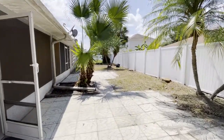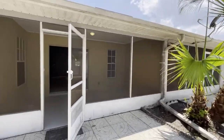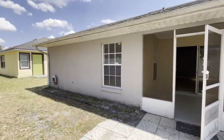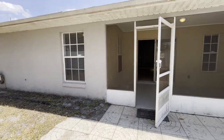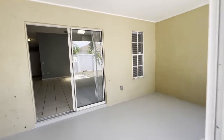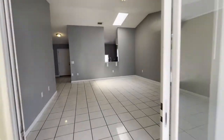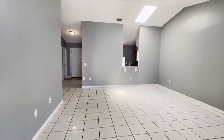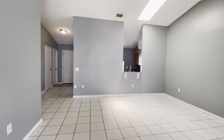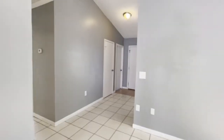Again, this is 734 Bitturn Lane in Point Siena, Unit B — three bedroom, two bath, one car garage. If you're interested in this home or any other home we have available, please visit our website at www.innovativerealtyfl.com.